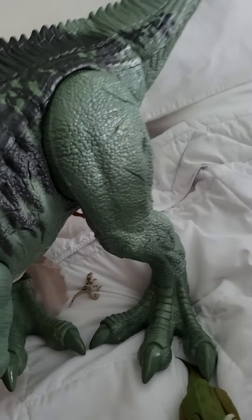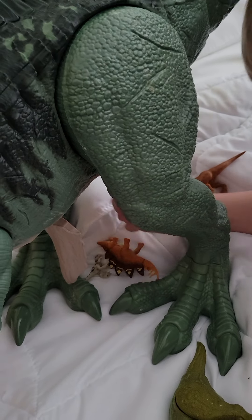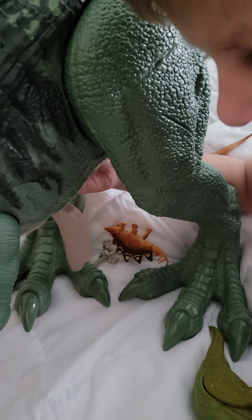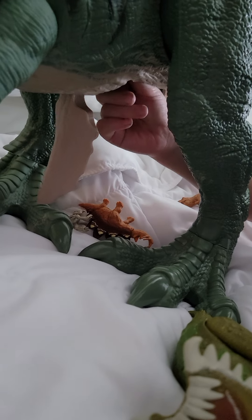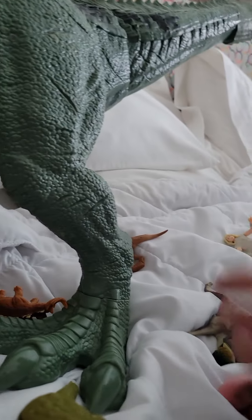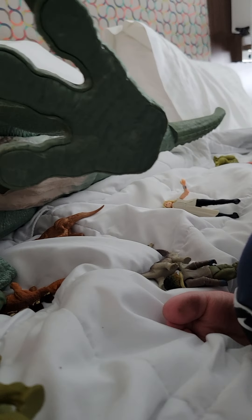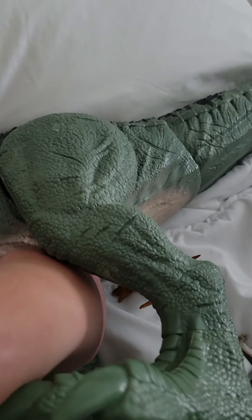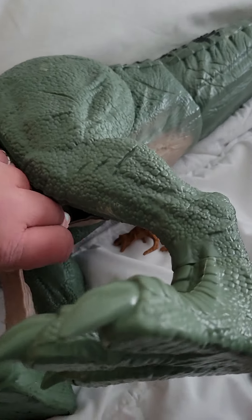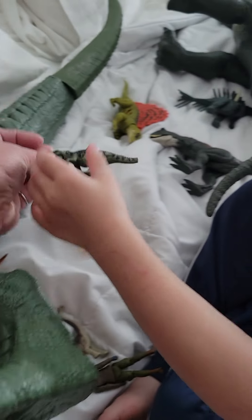Who else is in there? Get him. Can you pull him out? There's one. Who is that? I feel the Giganotosaurus. Did you get him? I see him in there. Thank you. Sneaky little thing. There. The baby.